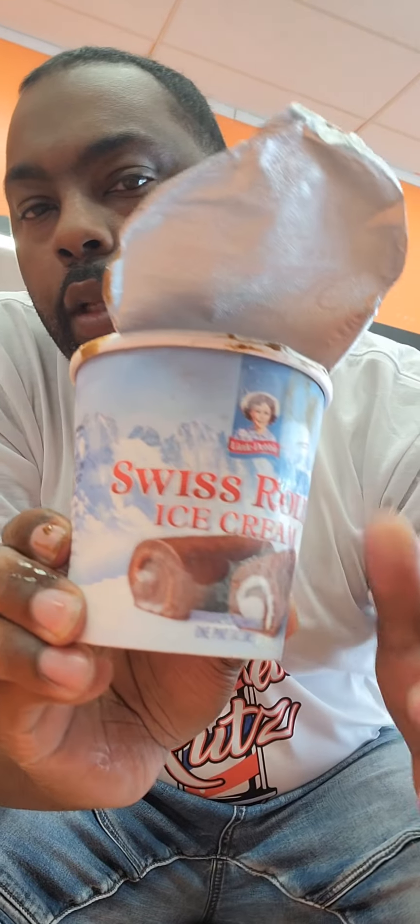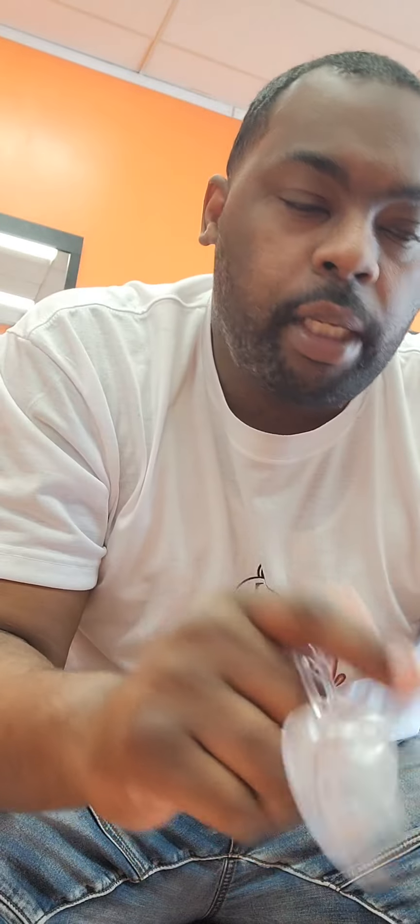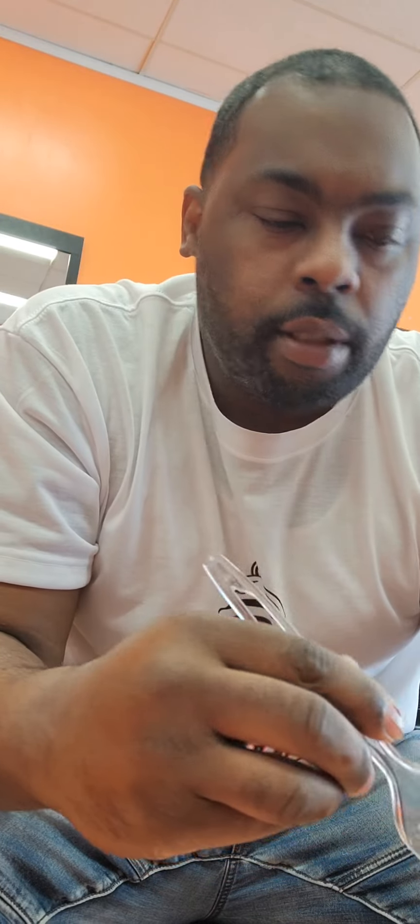So out of these three, if I had to pick the best one, it would definitely be the Swiss roll for me. Out of the Swiss roll, the honey bun, and the nutty buddy, it would definitely be the Swiss roll for sure. I wish they had a little more vanilla in there, but it has some chunks of stuff in there too. Definitely the Swiss roll would be my favorite out of these.